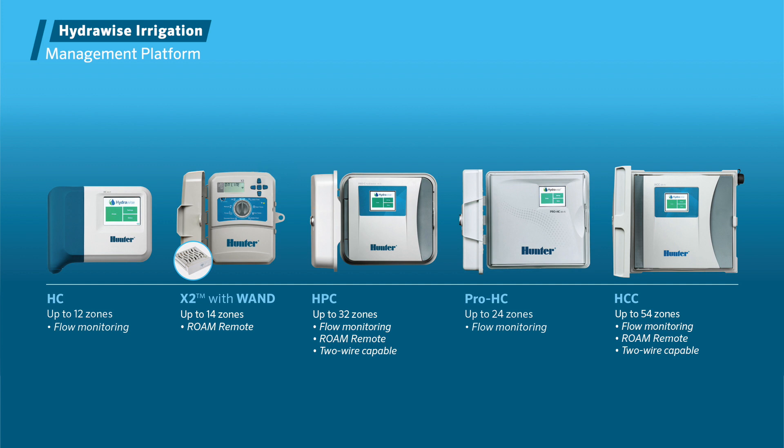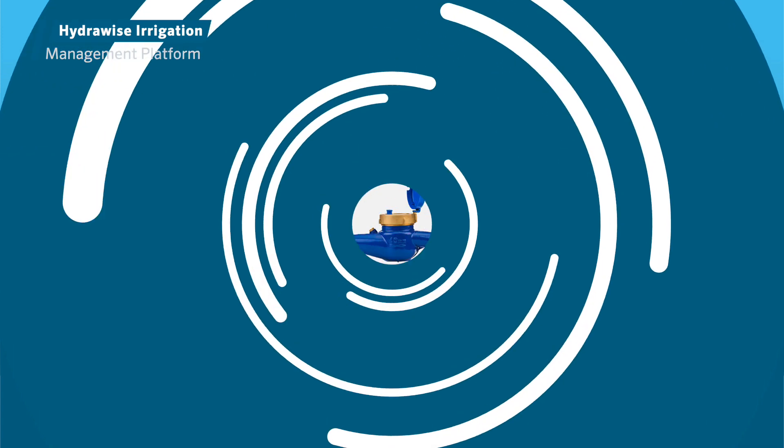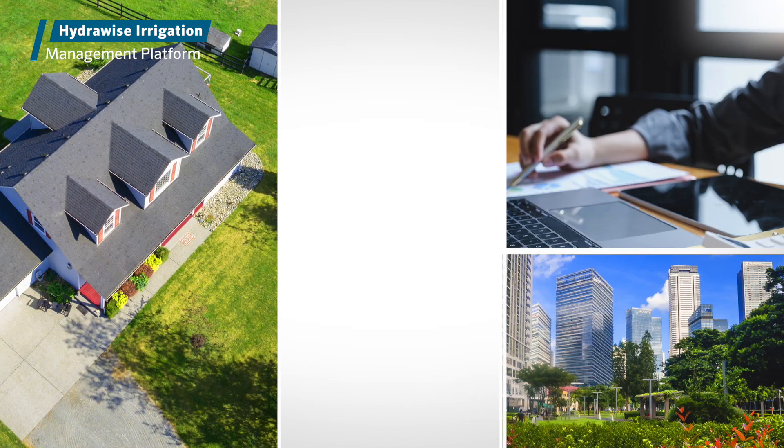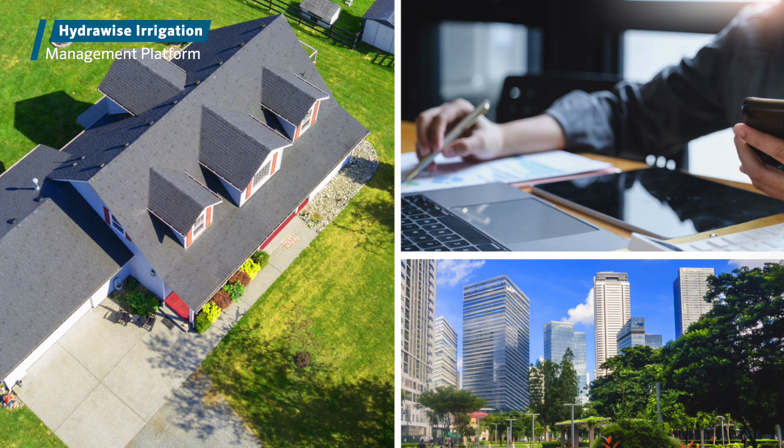For maximum installation flexibility in any environment, the Hydrawise Irrigation Management Platform is compatible with a full range of controllers, flow meters, and two-wire decoders.